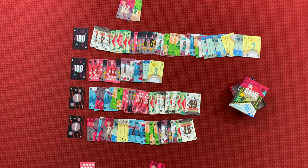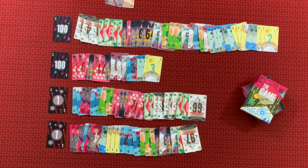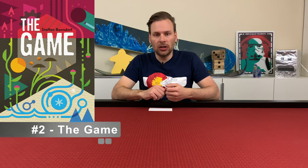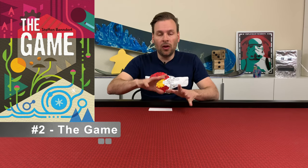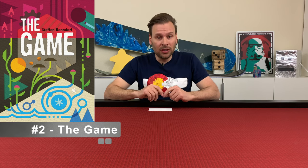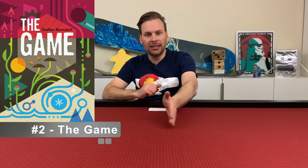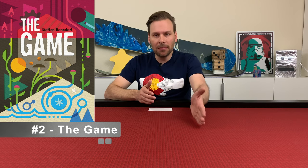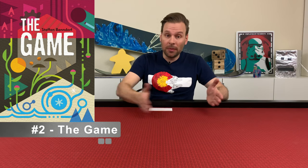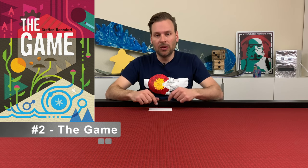On the piles of a hundred you go down, and on the piles of one you go up. On your turn you have to play two cards. Everyone has a hand of six cards — you can play more if you want, but you have to play two. You can play them on any of the piles or on the same pile, and you're trying to get rid of all the cards in the deck. There's one exception, which is the rule of 10. So if you're going down from 100 and you're down to 70, someone could play an 80 because it's exactly 10 above it, bumping the pile back up and giving you a little more breathing room. Same on the piles going up — if you're at 34, you could bump it back down to 24.